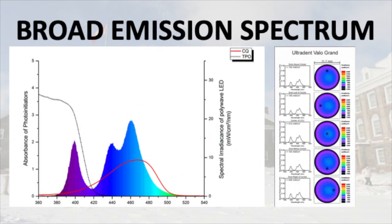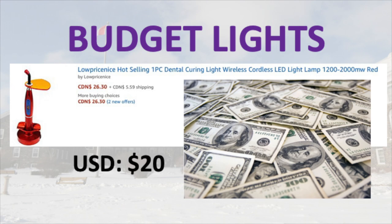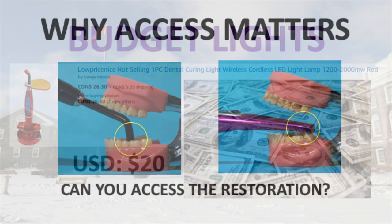I'll be showing you the broad emission spectrum from the Velo curing lights and how this broad spectrum is uniformly distributed over the entire tip and should cure all resins on the market. I'll also be explaining why it's really not a very good idea to purchase one of these budget curing lights over the internet.